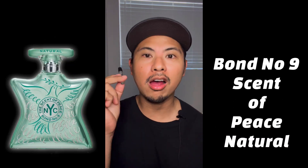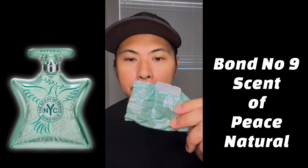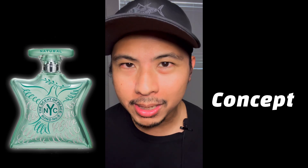The fragrance we're talking about today is a 2022 release from the house of Bond No. 9 — this is Scent of Peace Natural. It comes in that candy-like wrapping, as all official Bond samples do, with a pastel green wrapping. The bottle design is similar to the femme Scent of Peace, with similar pastel colors, but I do like this seafoam green design on the bottle.